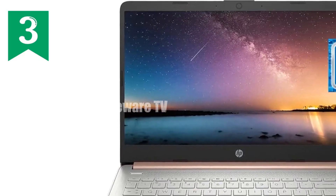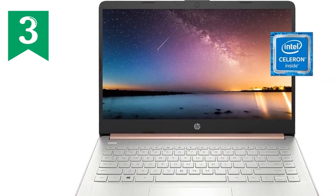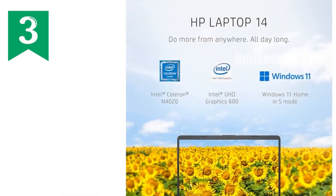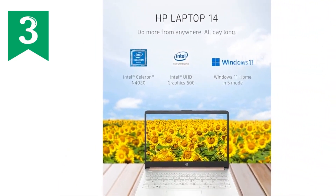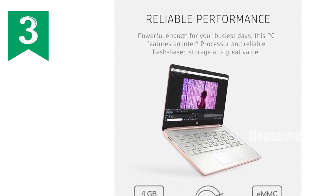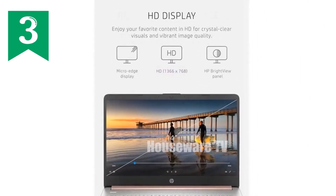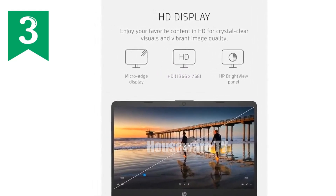I'm thrilled to dive into a review of the HP 14 laptop, a device that promises to elevate your digital experience whether you're at home, in a cafe, or on the move. Now, this isn't just any laptop — it's a stylish companion in pale rose gold, boasting a sleek, thin design that's perfect for today's mobile world. Let's talk about its design first. The HP 14 laptop features a 6.5mm micro-edge bezel display, achieving an impressive 79% screen-to-body ratio.